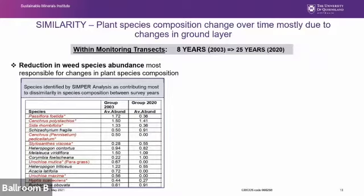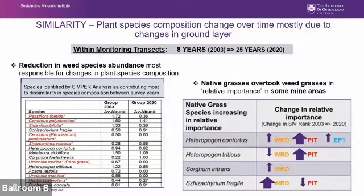This analysis highlights species most responsible for composition changes over time. Basically it suggests that a reduction in weed species — those in red — is most responsible for changes in the monitoring transects. Some weeds like Passiflora and paragrass were specifically targeted by the combined fire and weed control effort in the mid-2000s. Another pattern in the understory is an increase in the abundance of native grasses, particularly in the former waste rock dump and pit.